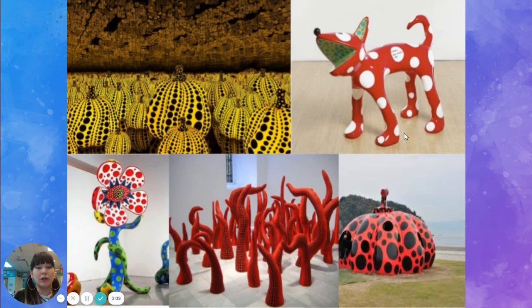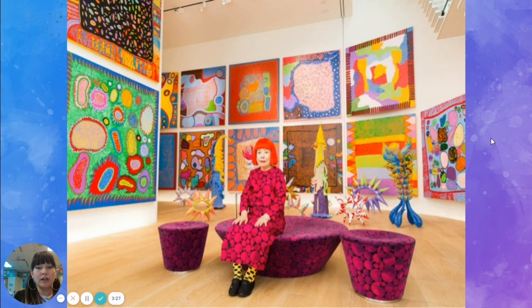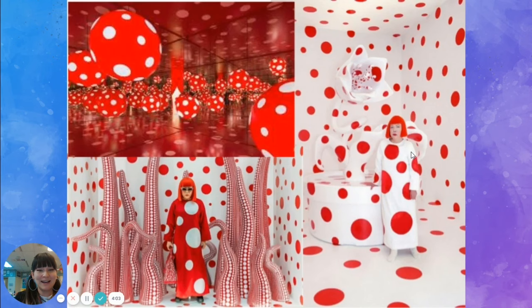Here are some examples of her work. As we talked about, she is the Queen of Polka Dots and she puts polka dots on pretty much everything. Polka dots is a pattern — it is repeating circles over and over. The reason she likes to use polka dots is because she felt that by drawing and painting many polka dots over and over, she could stop thinking about things that were worrying her. So art was her way of escaping her thoughts.